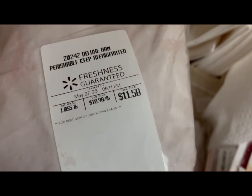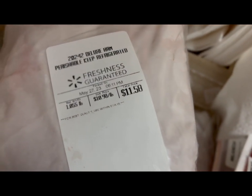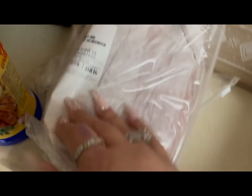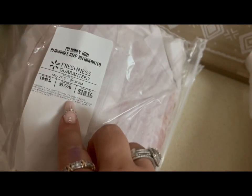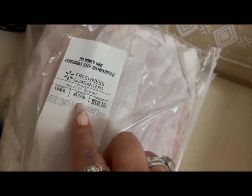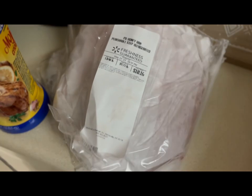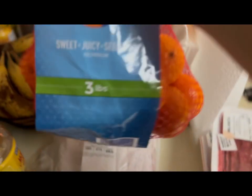This is a pound of deluxe ham at $10.98 a pound, so I paid $11.58. And this is honey ham, $9.77 a pound — we paid $10.16 for it.